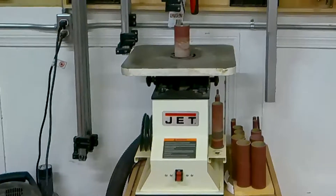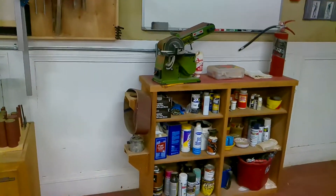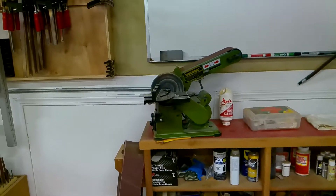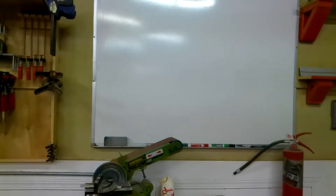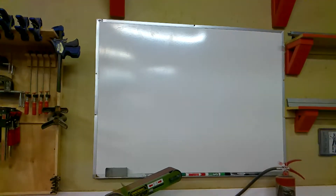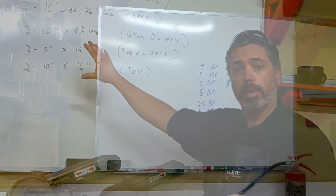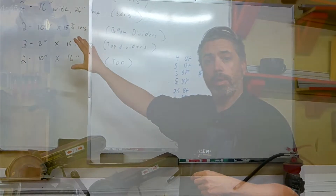My Jet oscillating spindle sander gets a lot of use. I made this shelf several years back and keep various things on it, including a first aid kit. This belt and disc combo from Harbor Freight is surprisingly a pretty good tool. I can't say enough about having a dry erase board in the shop — it's really handy. During a project I'll write down my measurements on it and no matter where I am in the shop I can just glance up and keep everything straight.